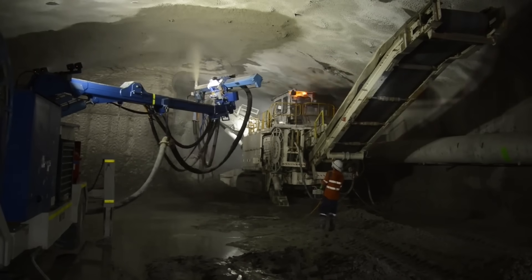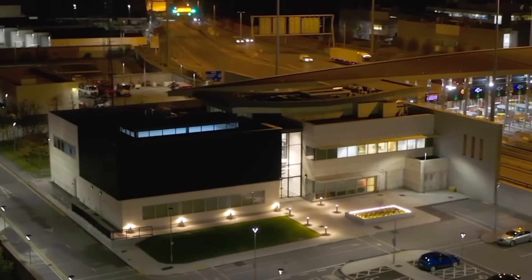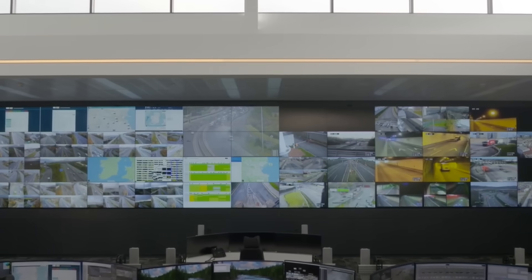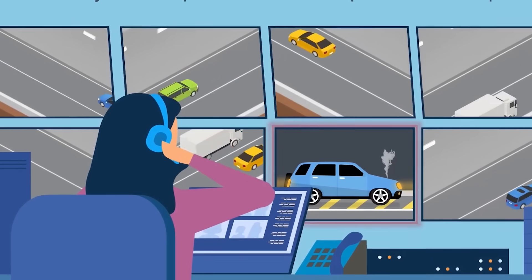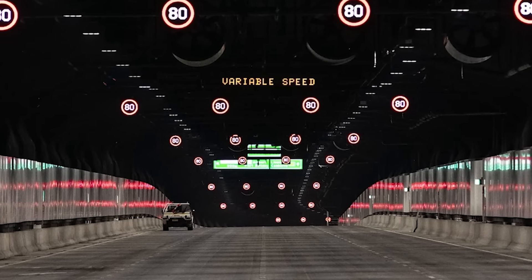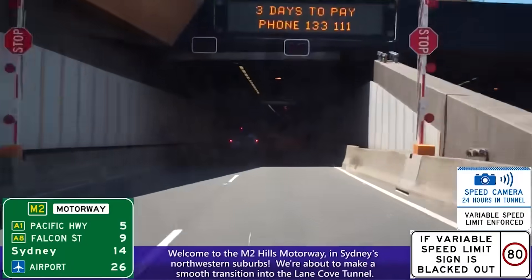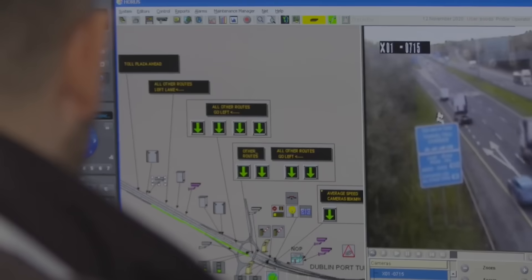WestConnex is not just concrete and rock — it is a smart motorway packed with technology to make journeys safer and smoother. At the heart of it all is the Motorway Control Centre, where a team of experts watches the entire network 24 hours a day, seven days a week. More than 2,300 cameras cover every inch of the motorway, including special cameras that detect stopped vehicles and monitor speed. Live electronic signs display real-time travel information and variable speed limits, which can change based on traffic conditions or incidents, helping manage traffic flow and prevent jams.